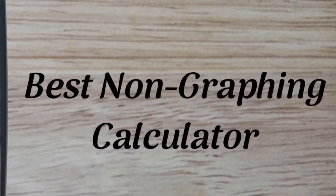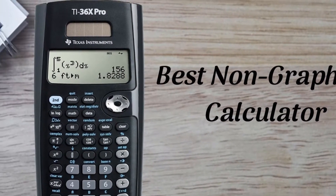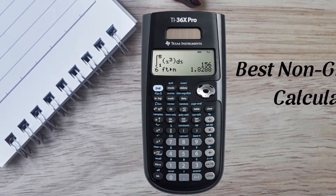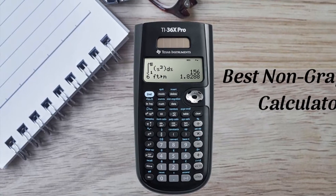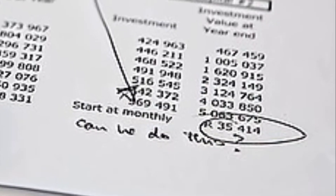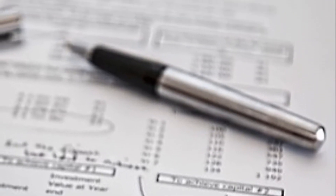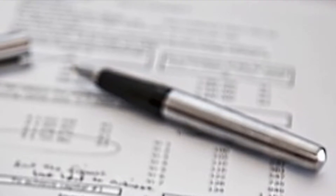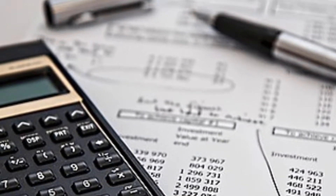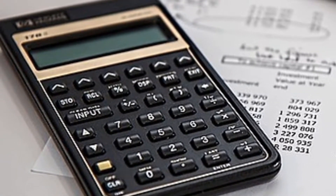Hello everyone! In today's video we are going to discuss some of the best non-graphing calculators for all of your computing needs. Calculators are one of the best inventions of our times, and the ability to manipulate numbers at ultra-high speeds is actually the foundation of computer technologies. The history of calculators starts many centuries ago with the very primitive abacus and has since been through several revolutions to the high-speed calculator apps on our phones that we see and use today. There are many kinds of handheld calculators out there.